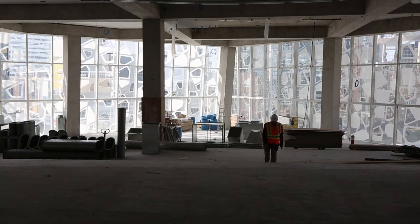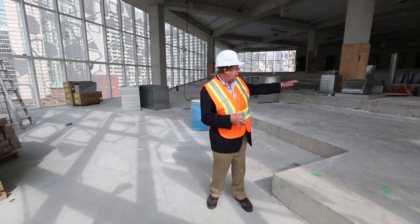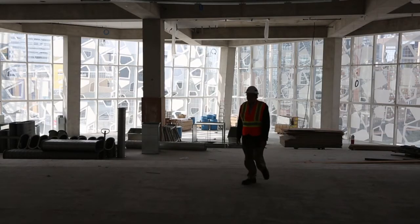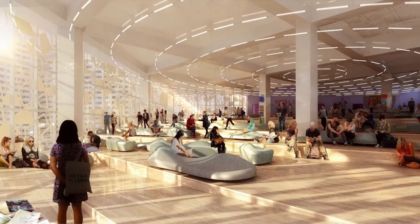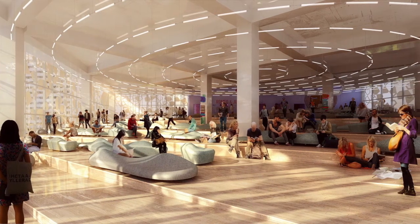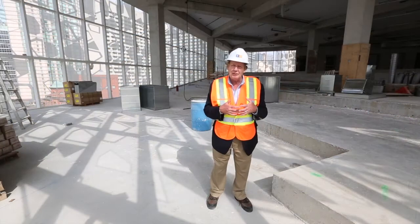Now we've come down to the sixth floor. The architects call this the beach, and you can kind of see why. The whole floor is terraced up towards the high point there on the east, which is where the elevators are. The idea is that this is a large open space where students will come, probably in groups — maybe not quite as quiet as the floors above us, but still places for study rather than leisure.